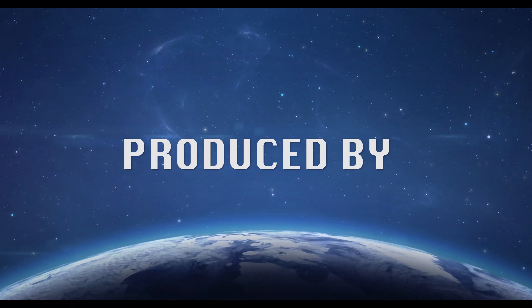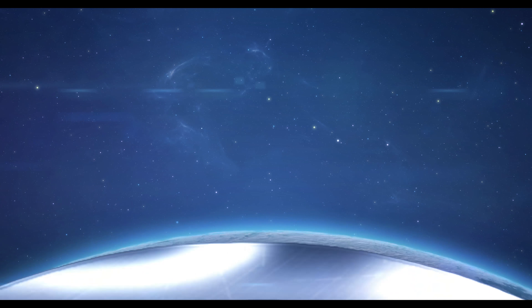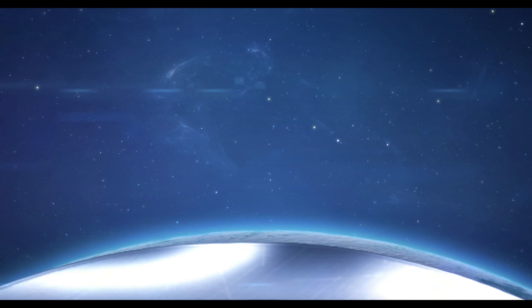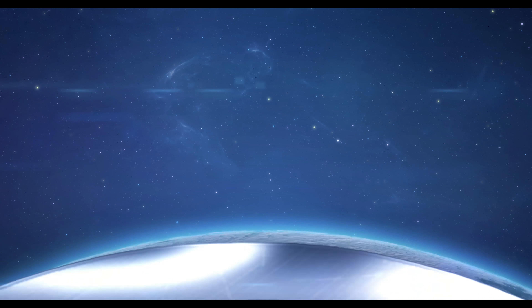Please contact the listing agent for more information.